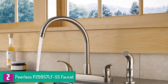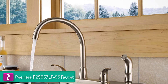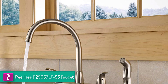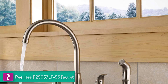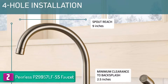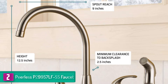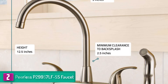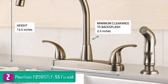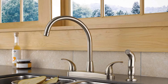At number 2 we have the Peerless P29957 LFSS faucet. Peerless is a great model that is unique since it comes with two handles, unlike other faucets which are mostly single-handled. This faucet model will entice you into using a two-handle faucet in your kitchen. It is not only a cost-effective model but also offers a lot when it comes to functionality and aesthetics. The P29957 LFSS comes with a chrome finish that will blend nicely with many items in your kitchen such as a towel rod.